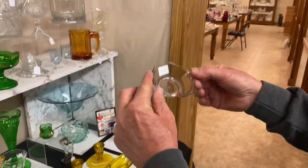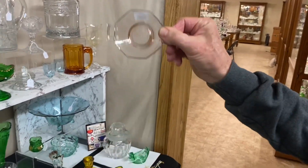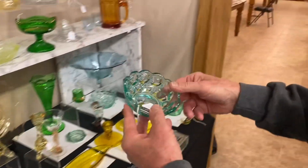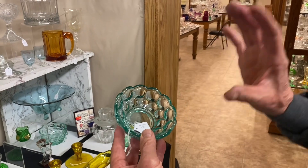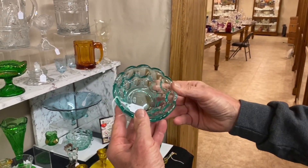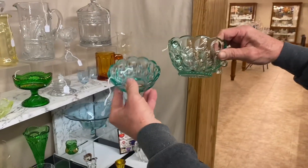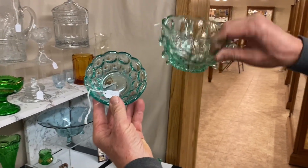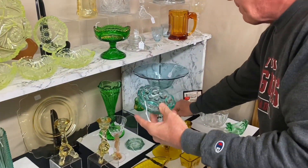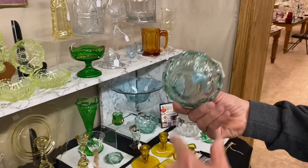Octagon two-handled nut in Hawthorn — good color in this; sometimes Hawthorn is a little bit muddy. $30. Next, a Whirlpool little nappy in Zircon. This is the color of Zircon everyone's always looking for — a nice little blue. Most of the time it looks more on the green side, but this is Zircon on the blue side, which is what a lot of people like. $55. It does not have a ground bottom.